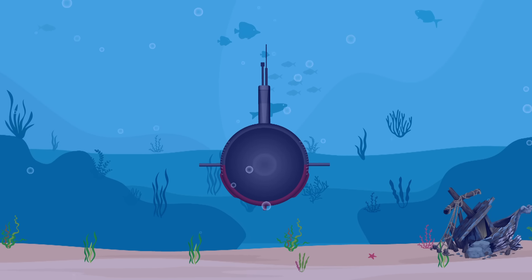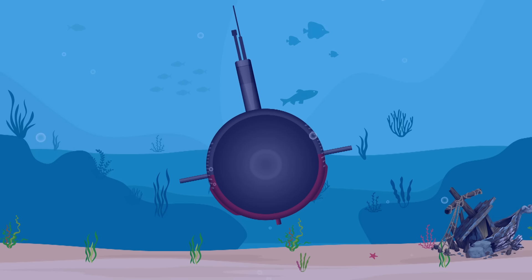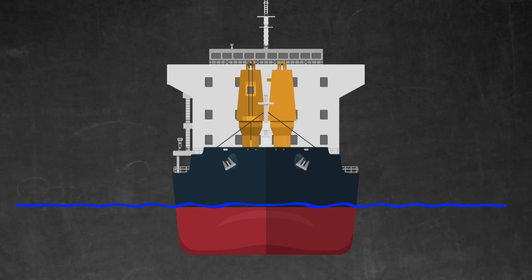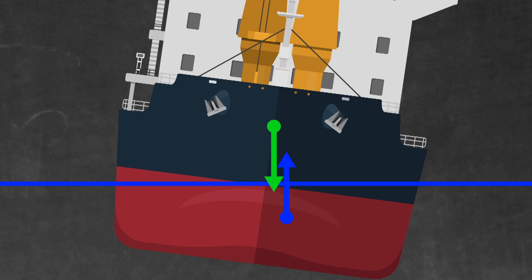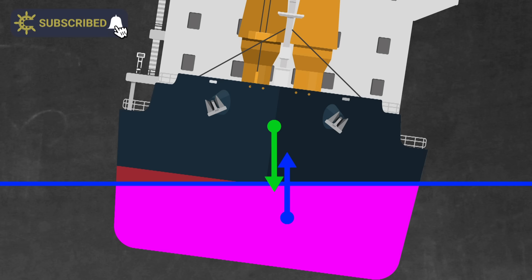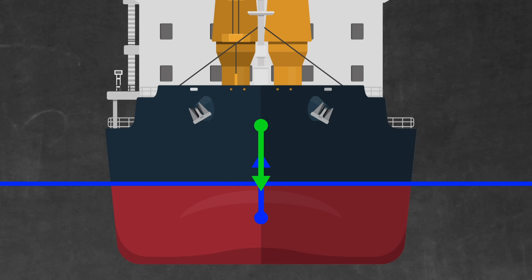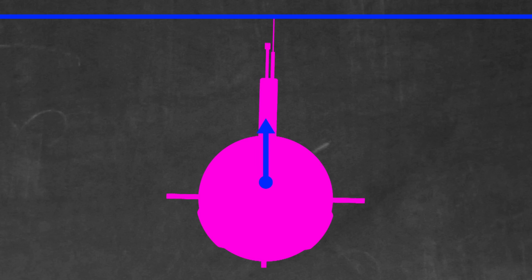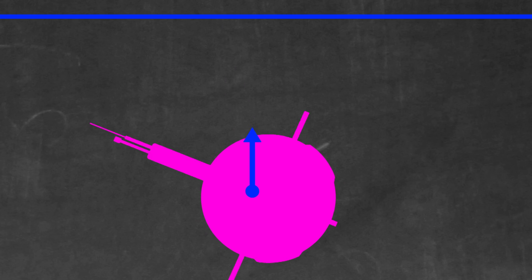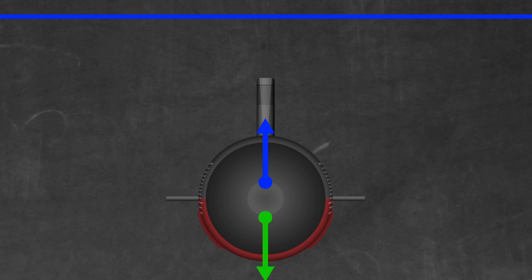What about stability? A submarine still needs to remain upright when underwater. A ship uses form stability — the shape of the hull provides a righting force whenever it leans over slightly. The underwater shape changes, shifting the centre of buoyancy, separating the force vectors, and creating a moment to right the ship. Counterintuitively, this means the centre of gravity can be above the centre of buoyancy. A submarine, however, can't do that — when fully submerged, its underwater shape remains constant no matter how far it leans, so its centre of buoyancy doesn't move.